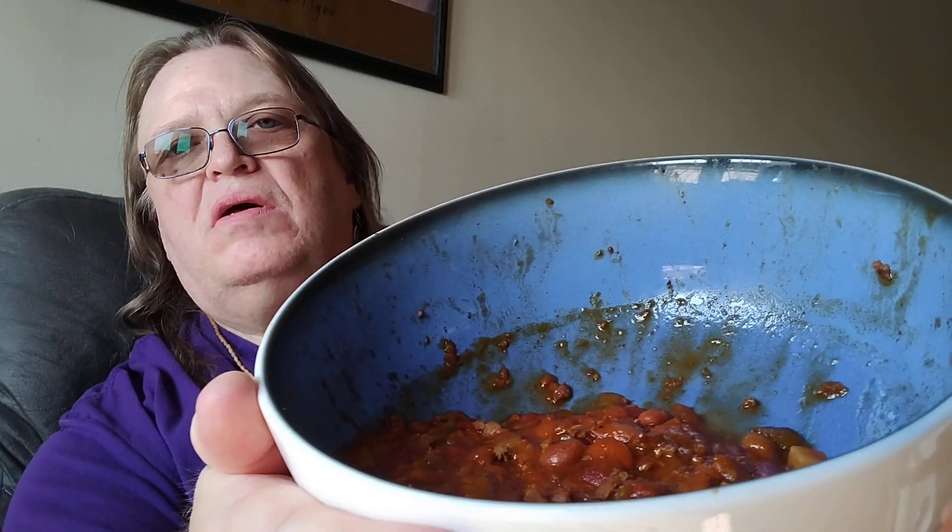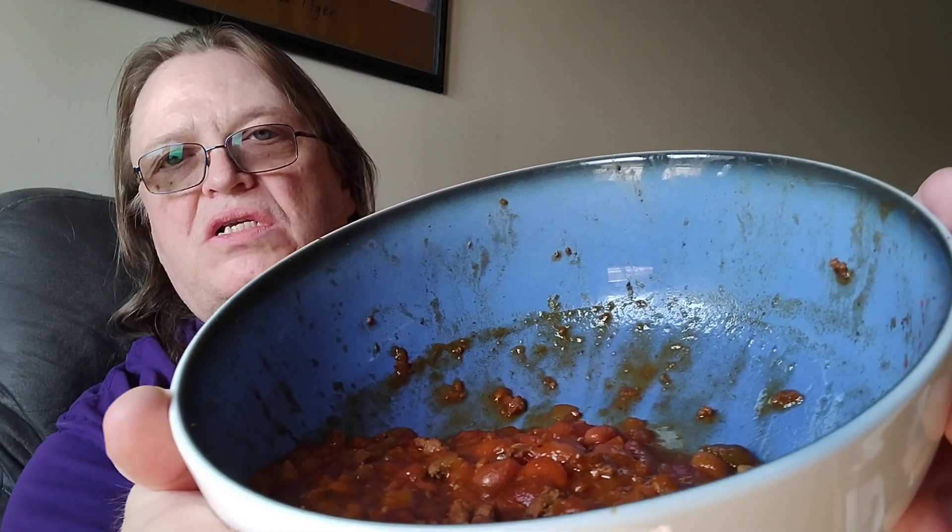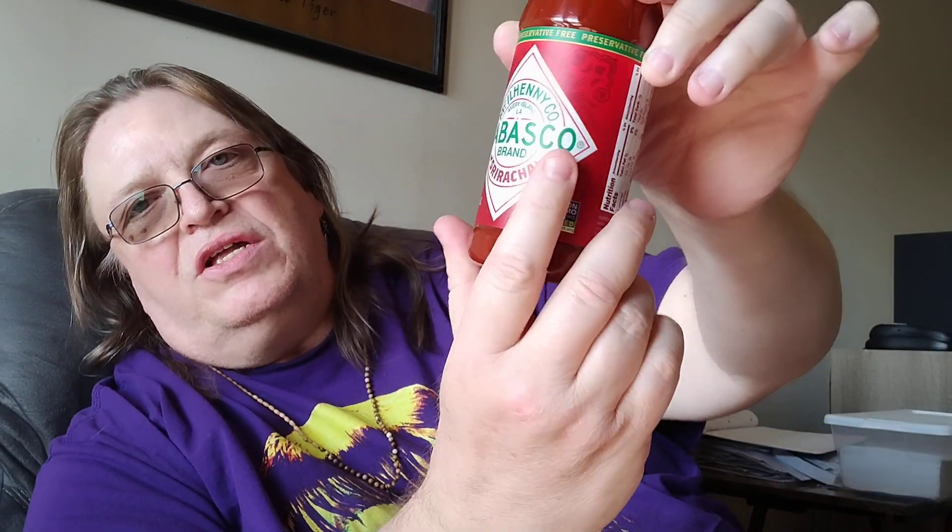Here's what this meaty chili looks like. It smells pretty good. I used to love going to Wendy's and having a bowl of chili or having the chili on a baked potato — so good. And I've got my little bit of tasty goodness.